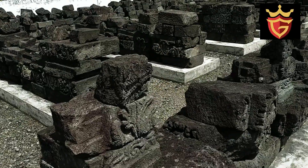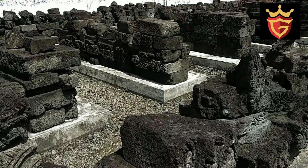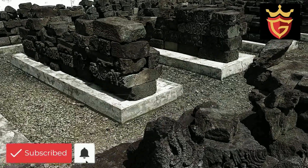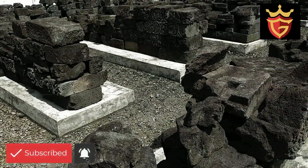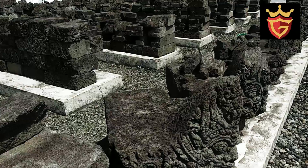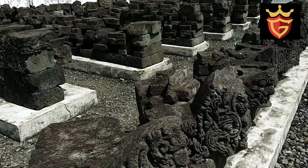Candi Simping menghadap ke arah barat, dengan ukuran panjang sekitar 10 meter dan lebar lebih dari 8 meter. Pada sisi barat terdapat tangga yang dulu digunakan sebagai jalan masuk ke ruangan candi.